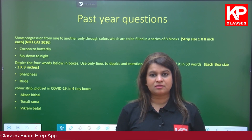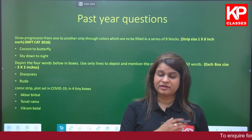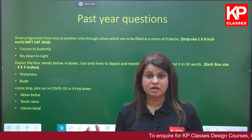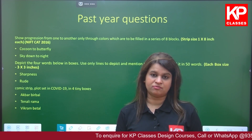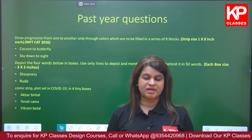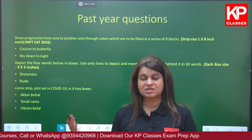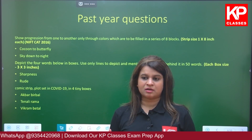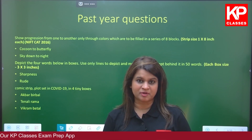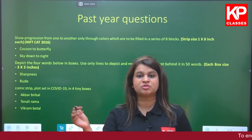Each topic will take you in depth into areas from graphic design to product design to industrial design. Remember, all design entrance exams are very multidisciplinary, because design as a subject cannot be studied in isolation — it has to be interdisciplinary, and you need to know about various design fields to excel in just one.